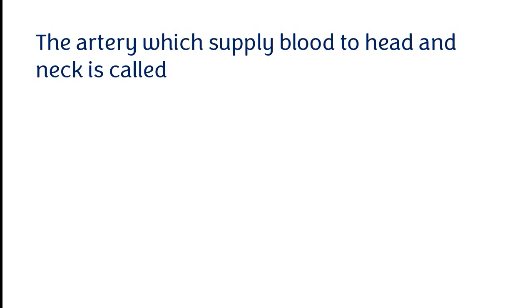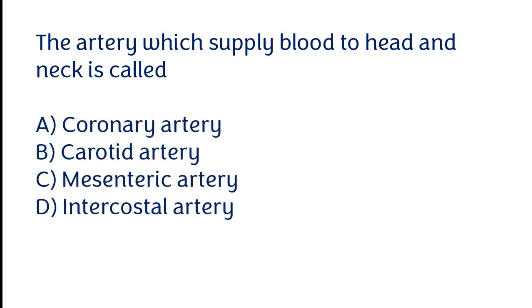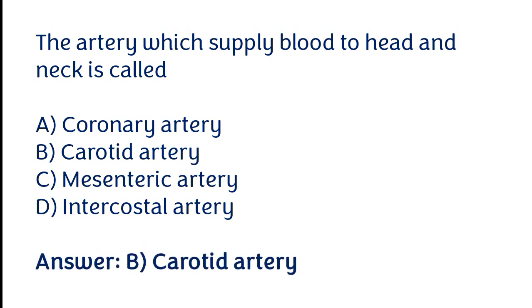The artery which supplies blood to the head and neck is called: coronary artery, carotid artery, mesenteric artery, intercostal artery. The correct answer is option B. The artery which supplies blood to the head and neck is called the carotid artery.